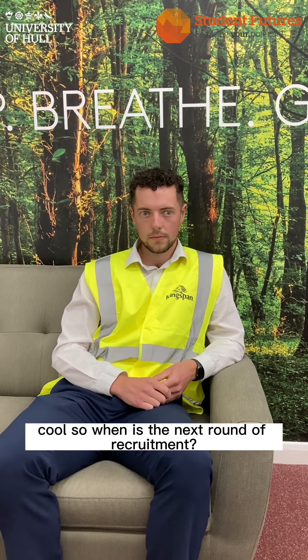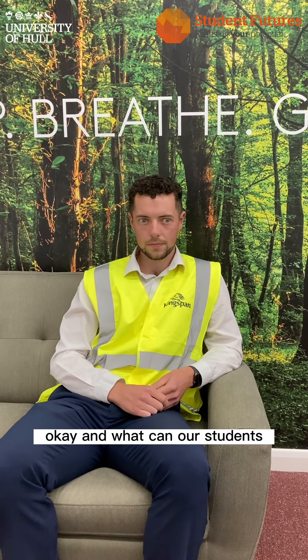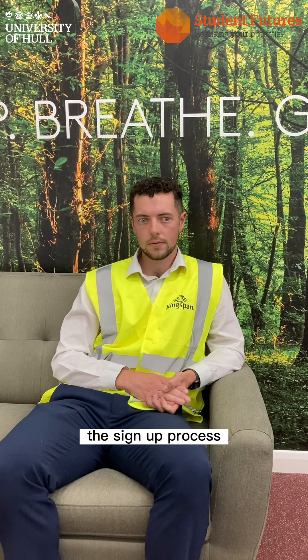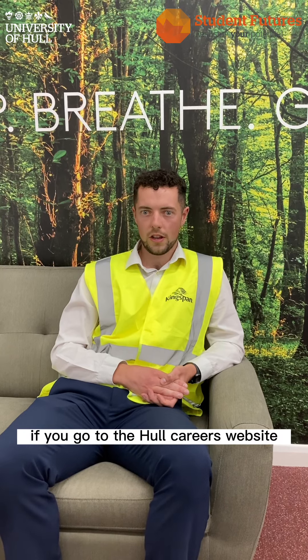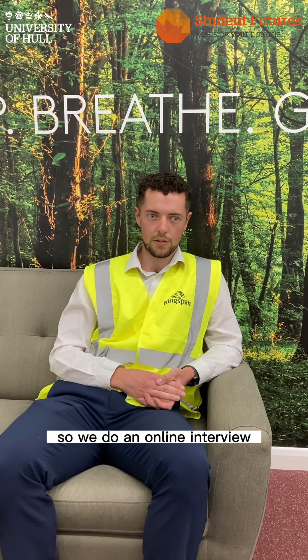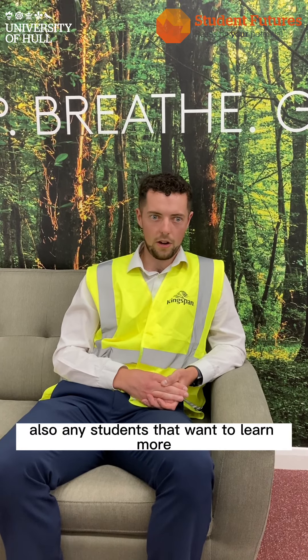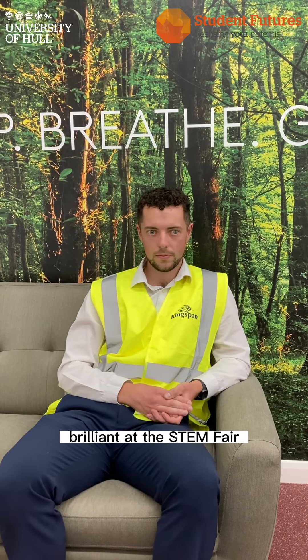The program has five key modules — each module has its own specific business development purpose — and it runs September to September. When is the next round of recruitment? We're beginning recruitment again in October and it's going to close at the end of December. What's the application process like? It's pretty straightforward. You can go to the Hull Careers website, Job Teaser website, or the main group website to see the application. There are three different stages: an online interview, an online assessment centre, and a psychometric test. Any students who want to learn more can come see us at the Hull uni STEM fair on the 11th of October.